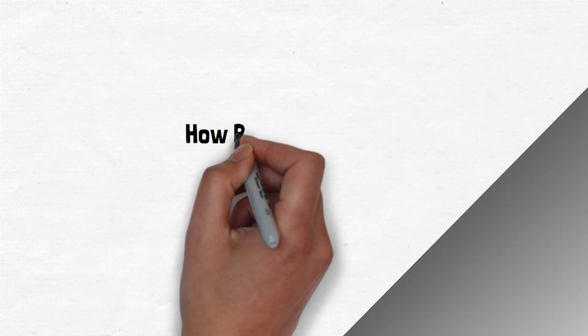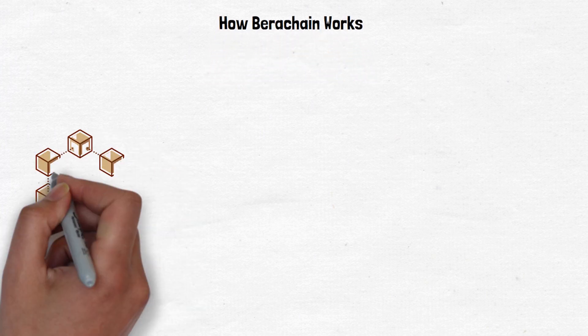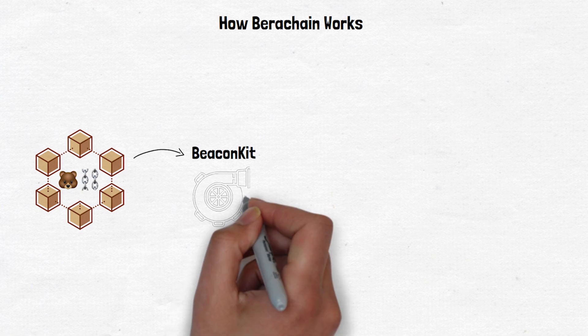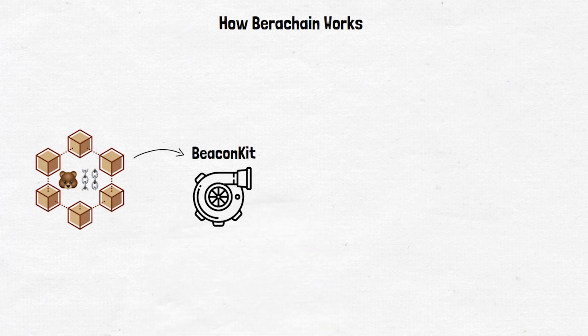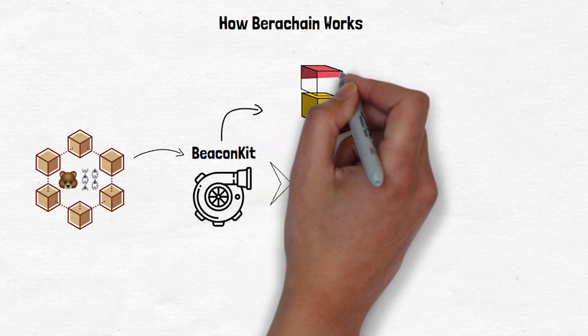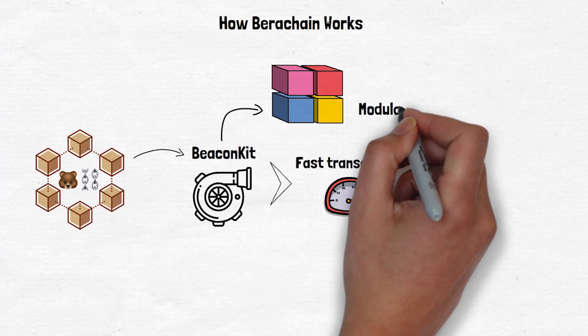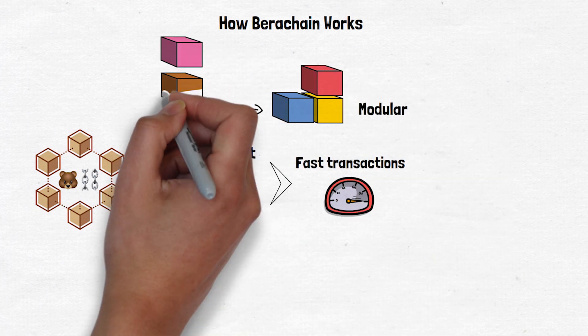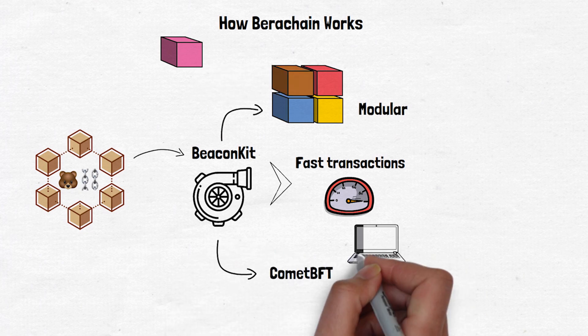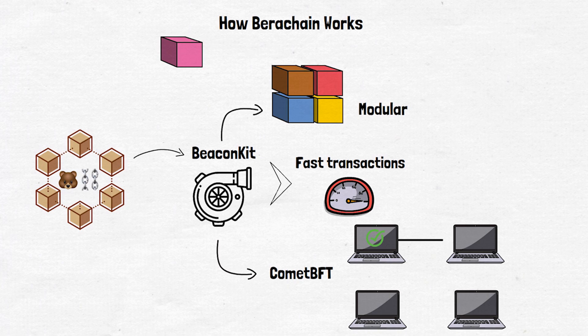At its core, Berachain uses a system called BeaconKit — the engine of the blockchain — which allows Berachain to process transactions quickly. BeaconKit is special because it's modular, meaning it's built in pieces that can be easily upgraded or swapped out. It uses a consensus mechanism called CometBFT, which is really good at getting all the computers on the network to agree quickly on the order and validity of transactions.